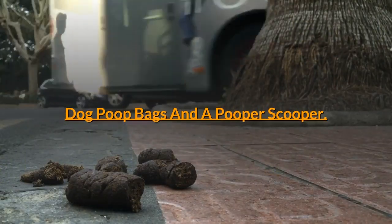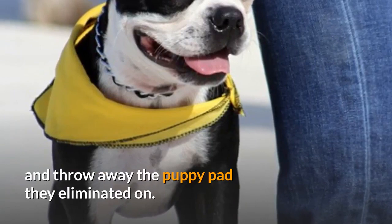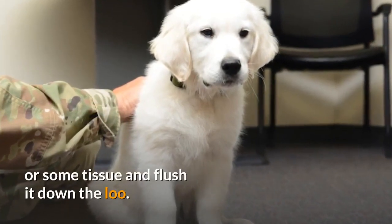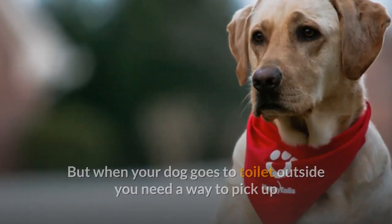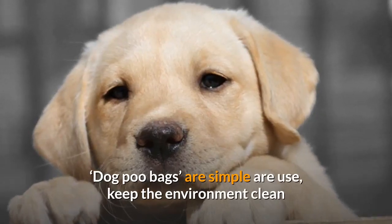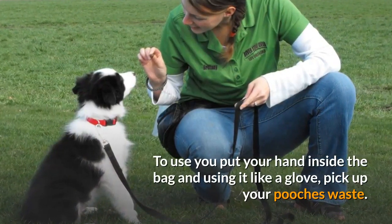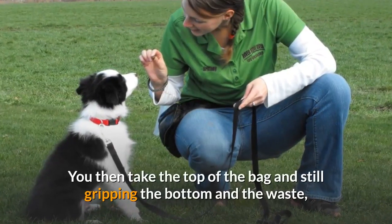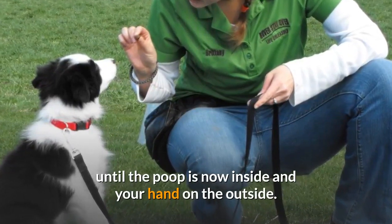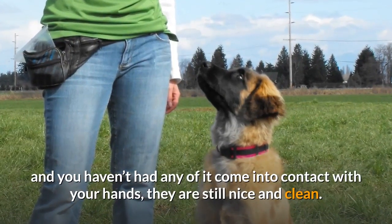Dog Poop Bags and a Pooper Scooper: After your puppy has eliminated you obviously have to clean up the waste. For indoor trainers that's easy — either clean or just roll up and throw away the puppy pad they eliminated on, or for accidents indoors, pick up or soak up the waste with a plastic bag or some tissue and flush it down the loo. When your dog goes to toilet outside you need a way to pick up and dispose of their mess easily and hygienically. Dog Poop Bags are simple to use and keep the environment clean. To use, put your hand inside the bag and using it like a glove, pick up your dog's waste. Then take the top of the bag and, still gripping the bottom and the waste, turn the bag inside out by sliding it down and over your hand until the poop is inside and your hand is on the outside. You can then tie it closed and dispose of it with everything safely inside, and you haven't had any of it come into contact with your hands.